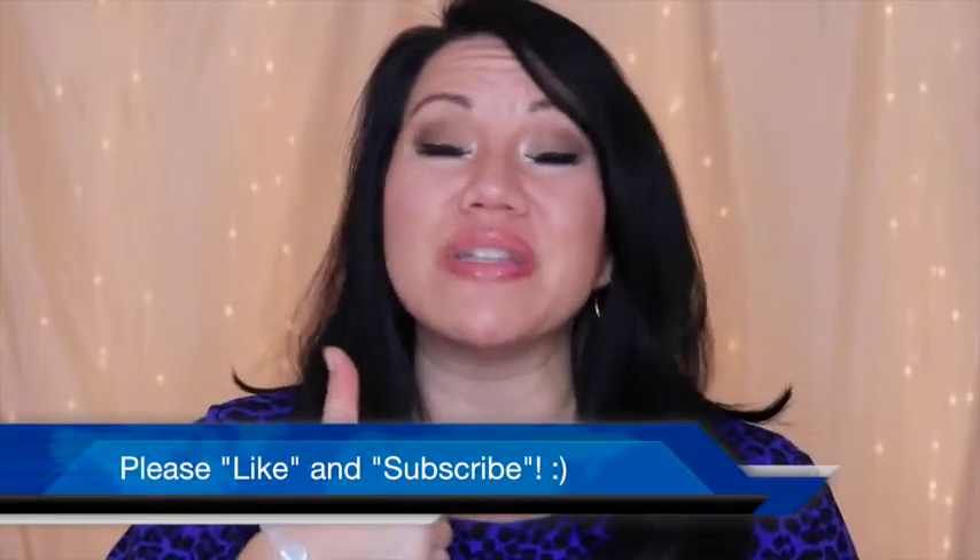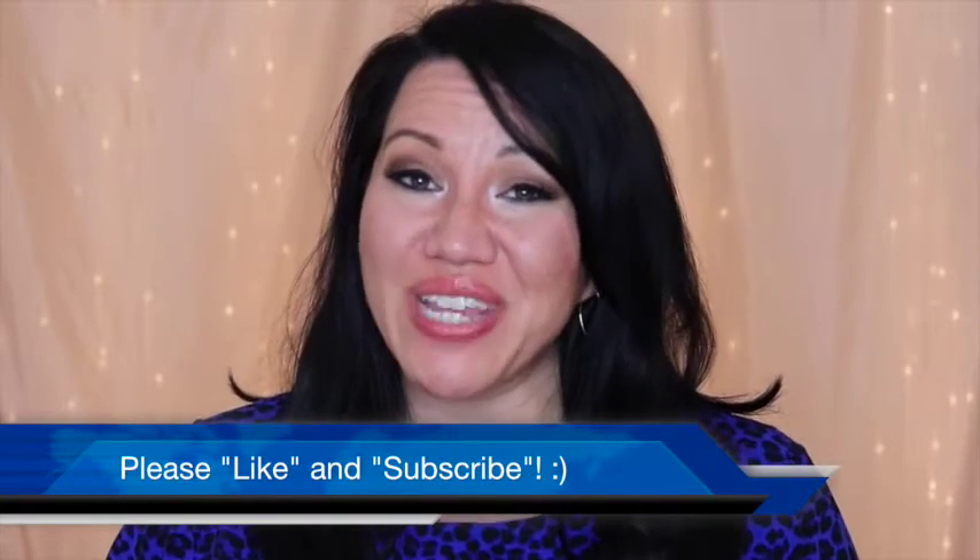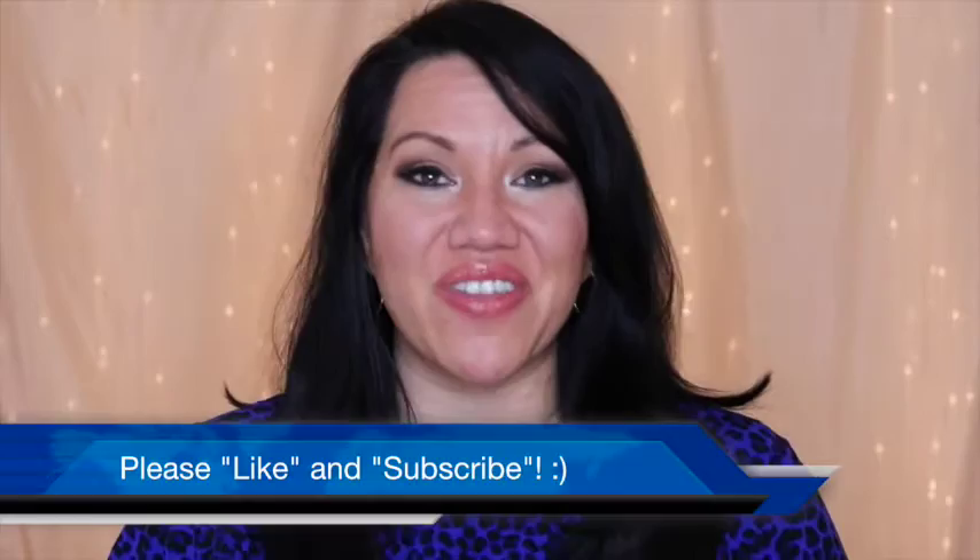Thanks for tuning in for this video. If you like what you saw, be sure to give it a thumbs up and subscribe below. More videos are coming out very soon. Thanks for tuning in for this episode, and I'll see you in the next video. Bye!